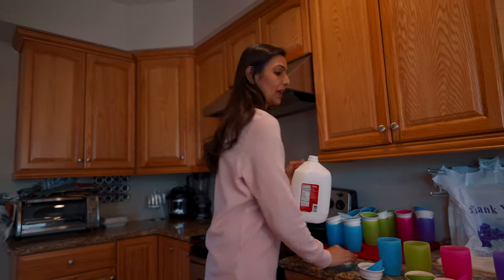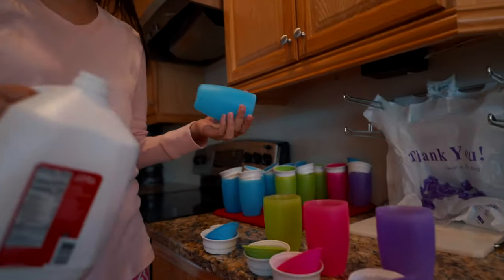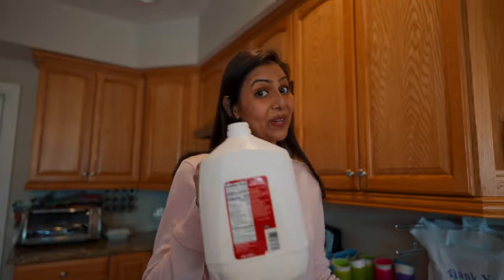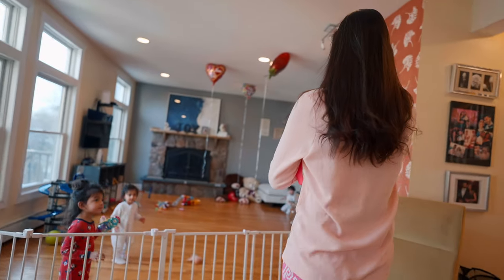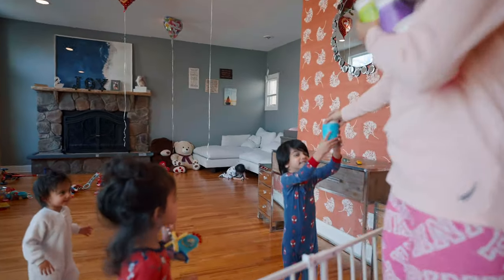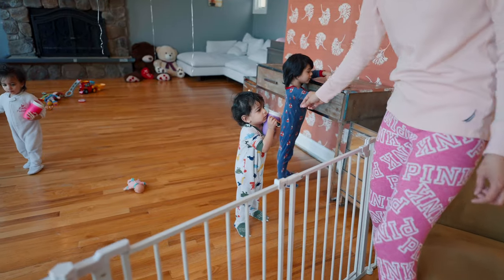While the kids play for a little bit, I'll get their morning milk. We have four different colored bottles — these are sippy cups. We go through a lot of milk; I think we need a cow! All right guys, you ready? Morning.